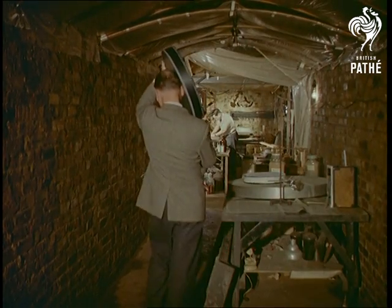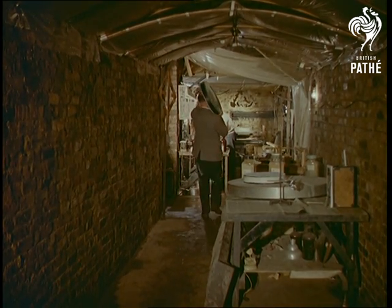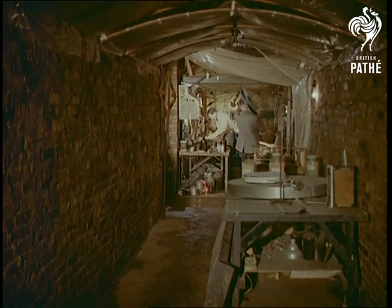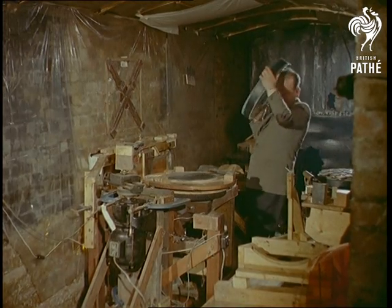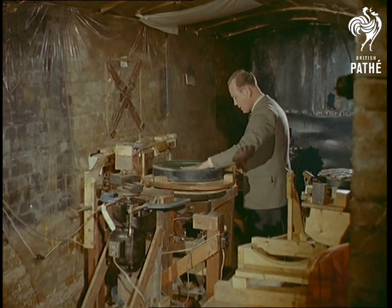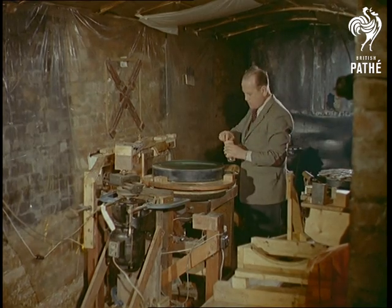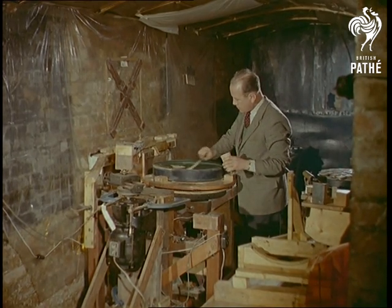However, although this is the most unusual sight we've ever encountered for a factory, there's quite a simple explanation. The work carried out here is so precise that a constant temperature is necessary, and in this underground shelter it never varies winter or summer. Neither is there any mystery about the work itself. The men here belong to a Coulsdon, Surrey firm which manufactures telescopes.